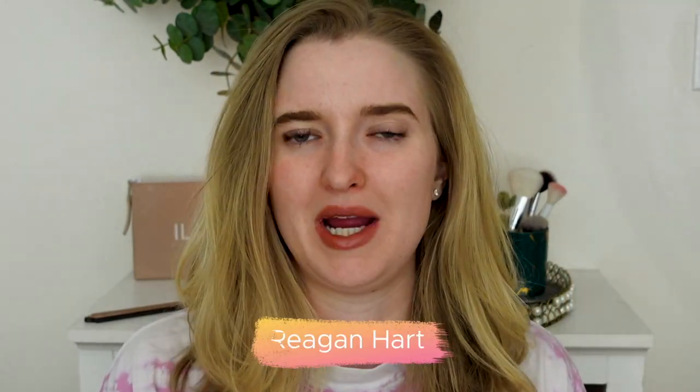Hello everyone and welcome back to my channel. Welcome if you're new here. My name is Regan.